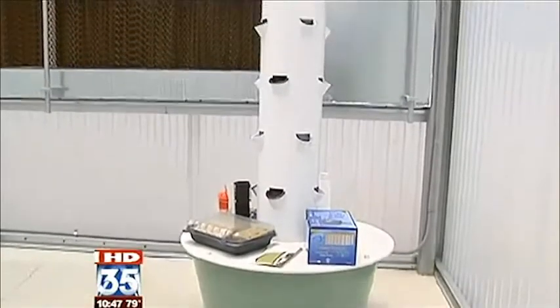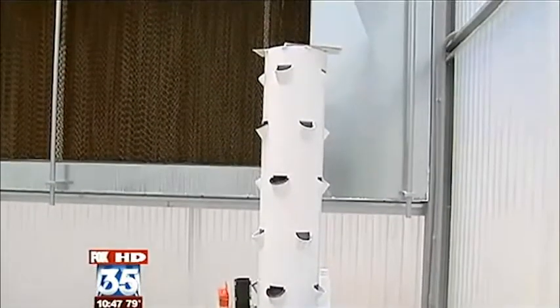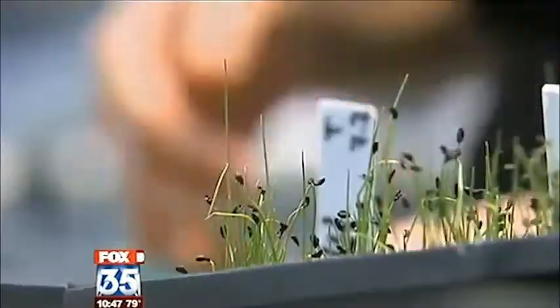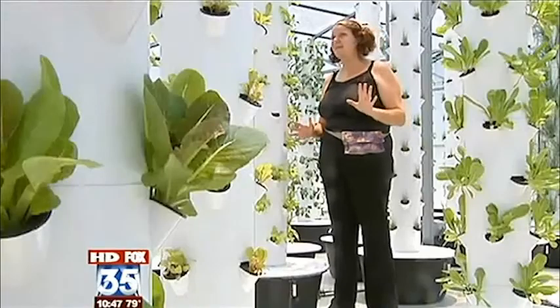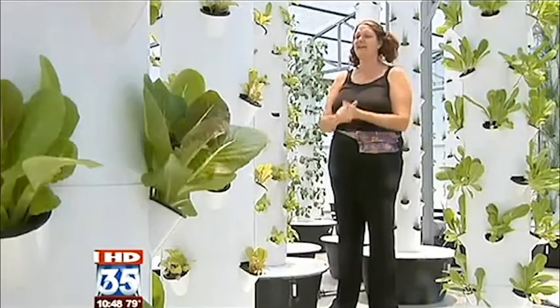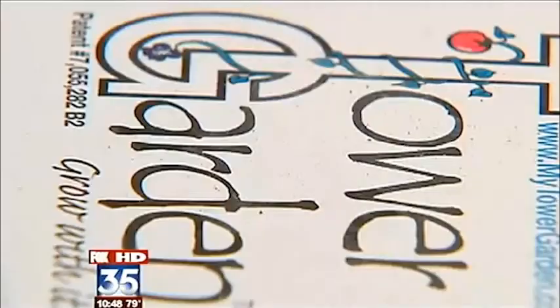The home version costs around 500 bucks, but Jessica says it pays for itself quickly. You save money because you're growing it yourself. And she also says it's almost foolproof. If I can do it, anybody can, because I can't say that I've had a lot of success in my backyard garden.